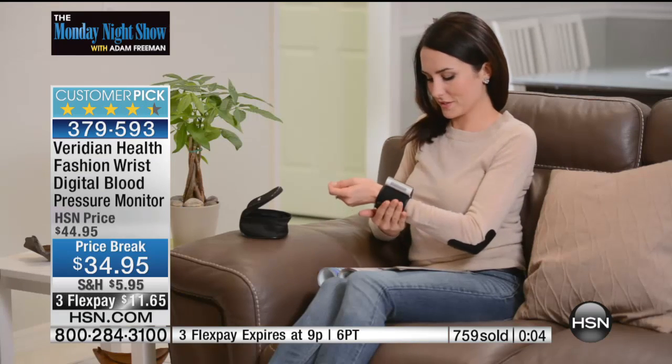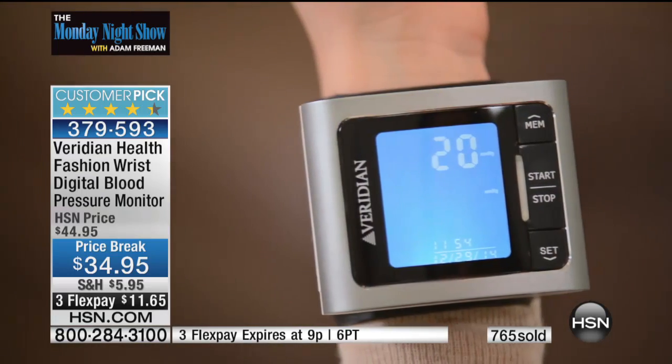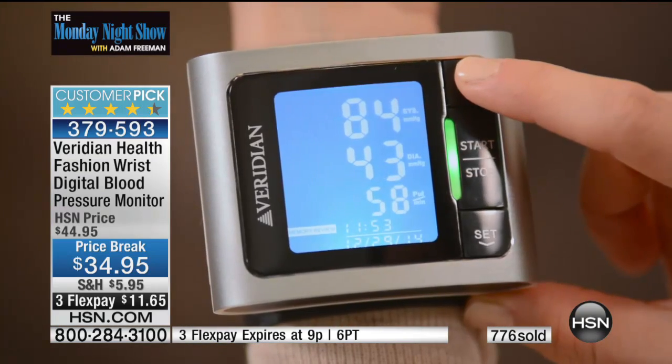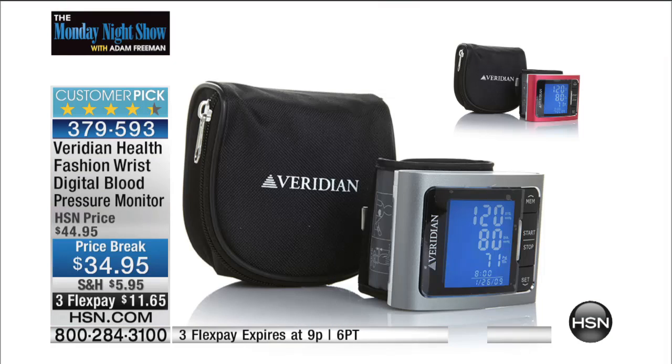Thank you so much, Jen, for helping us model this fantastic Viridian blood pressure monitor. Rob, sir, thank you, my friend — such a joy as always. Stay in the ordering process — pink or the original silver. Get it home. If you only buy one thing, it's got to be that. Absolutely has to be that.